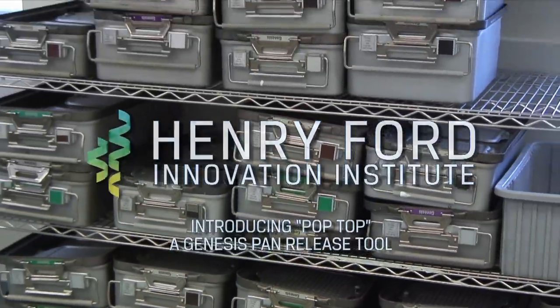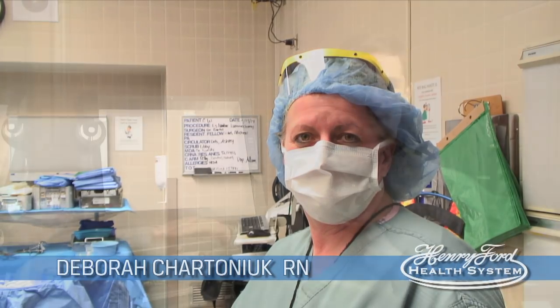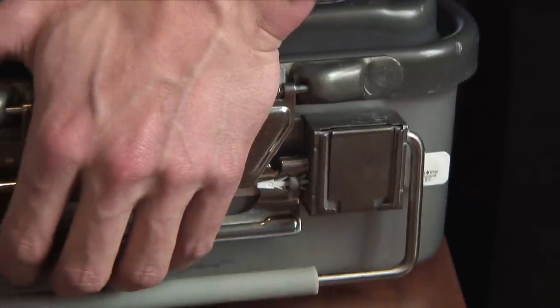The Innovation Institute was presented with a problem that we didn't even know existed. An OR nurse named Debbie says that they open these Genesis cases as many as 300 to 500 times a day. There's a little plastic piece that goes in these cases that they have to break. And it may not sound difficult, but if you're doing it all day, every day, we were finding that nurses' fingers were starting to hurt and they were getting carpal tunnel.